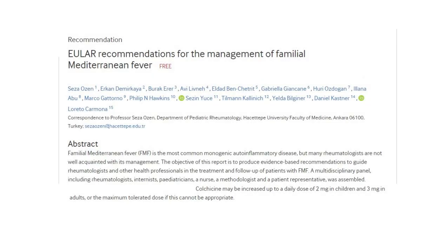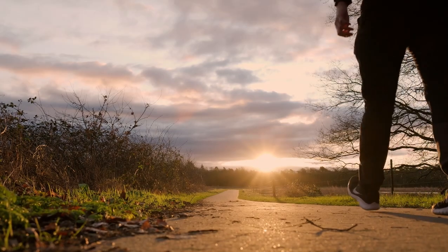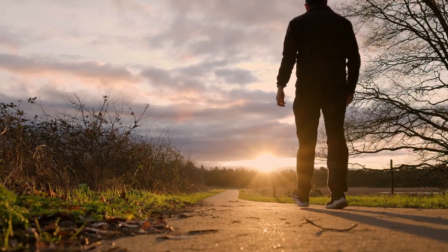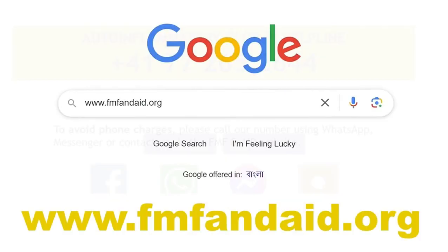To learn more about familial Mediterranean fever, please read the EULAR recommendations. For more details and references, please see our FMF and colchicine brochures. Patients do not have to navigate through these diseases alone. If you suspect you or your child may have an auto-inflammatory disease, seek medical help or contact the FMF and AID helpline for support and assistance in finding a specialist. For more information, visit our website, fmfandaid.org.